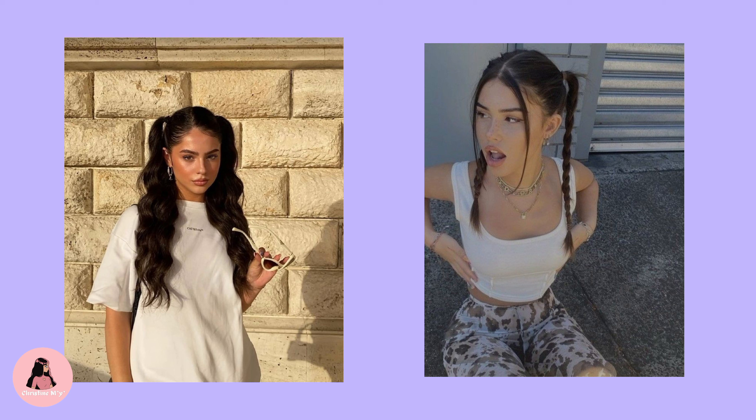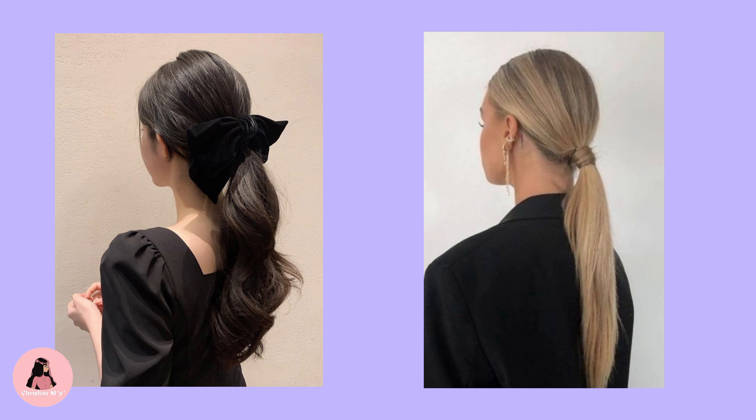Claw clips. Claw clips can be styled in many different ways and are perfect for those laid-back beach days. Whether you style it this way, that way, or another — don't believe me, just give it a try.